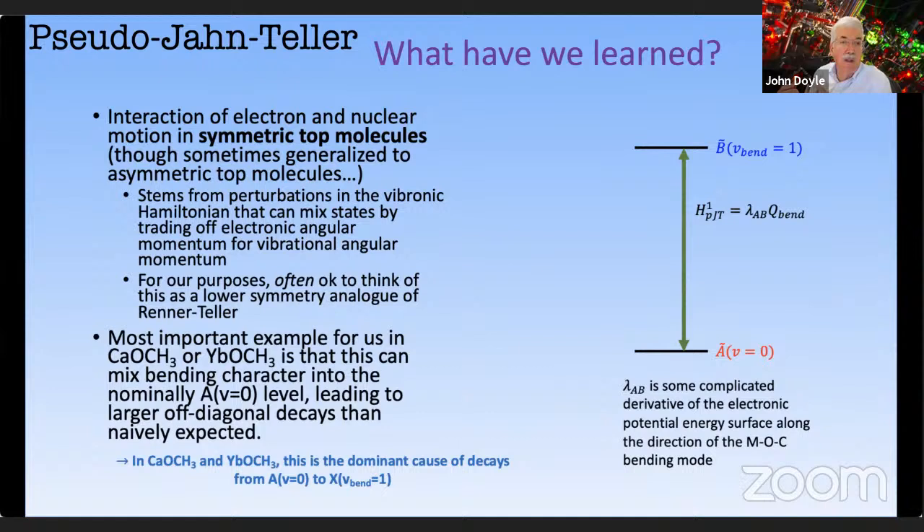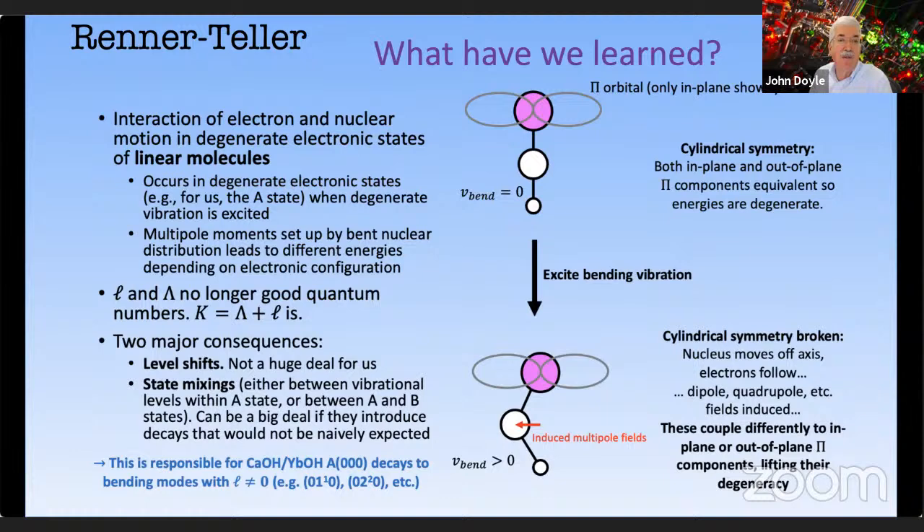There's also the pseudo-Jahn-Teller effect — the interaction between electronic and nuclear motion, which in the Born-Oppenheimer approximation are completely separate, so these are non-Born-Oppenheimer effects. There's also the Renner-Teller effect — the interaction between nuclear motion and degenerate states of linear molecules, where the orbital angular momentum and the projection of the electron angular momentum are no longer good quantum numbers and must be added together. These give a feel for the different subtle interactions in the molecule.